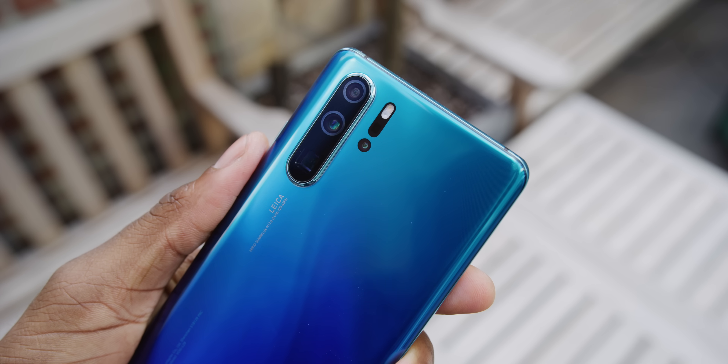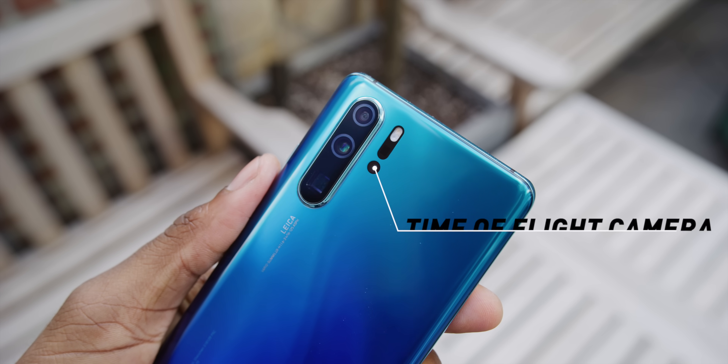Third, I'm gonna save the best for last. The third one is the time-of-flight lens, which is mainly just for depth information — so that will help with improved portrait mode, better AR experiences, and things that benefit from having great depth mapping.